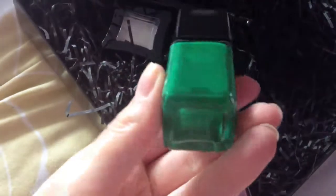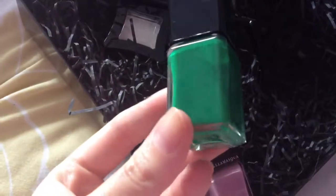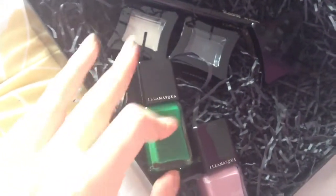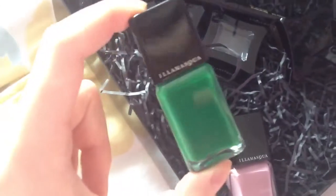The green nail polish has no name on it, but I think it might be called Elope - I'm not too sure. I've seen a similar color before and I think that's what it's called. There's also another similar but darker forest green one called something like Kicks, but I think the apple green one is Elope.